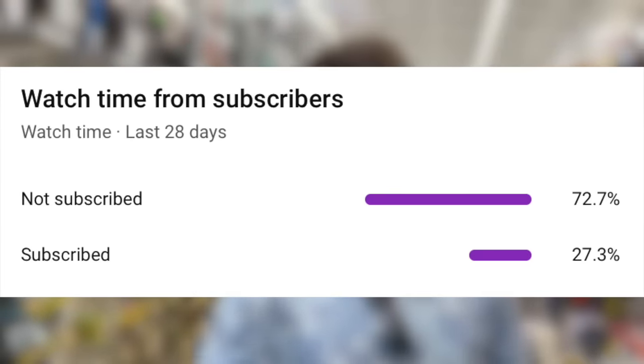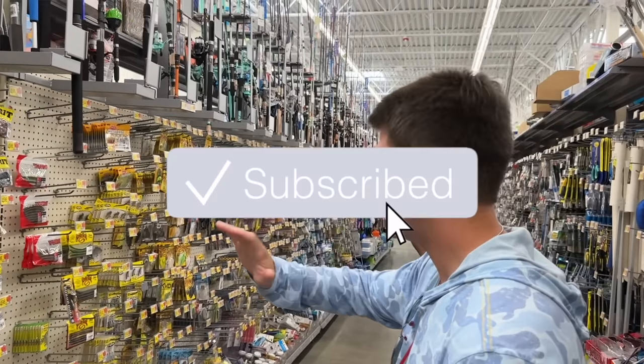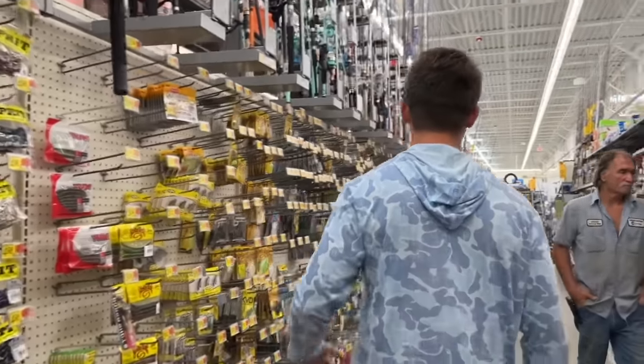Before we get deeper into this video, only 27% of you watching are actually subscribed. So if you could take the time to hit the subscribe button, it really helps the channel and I'd appreciate it.